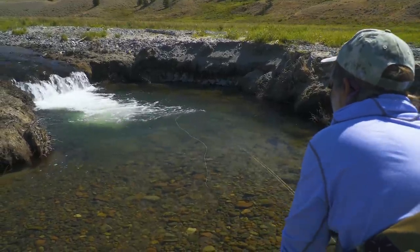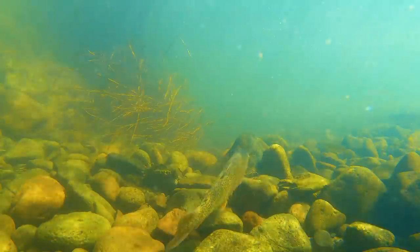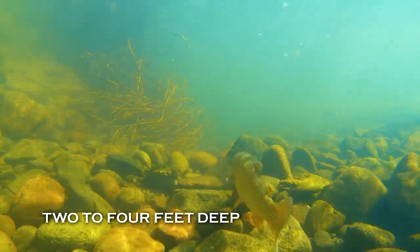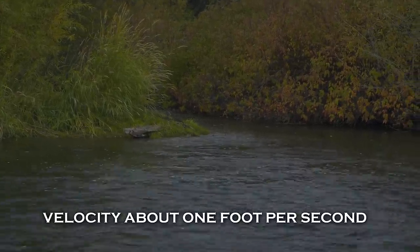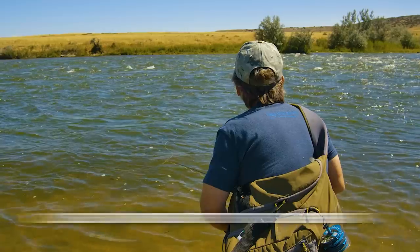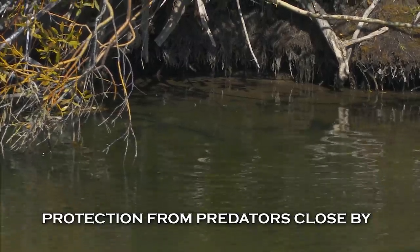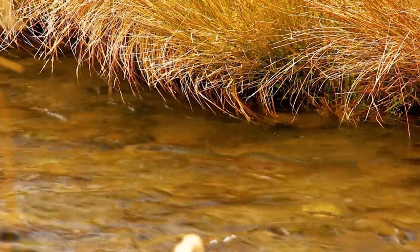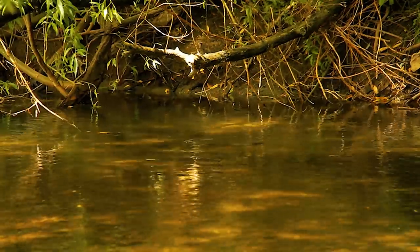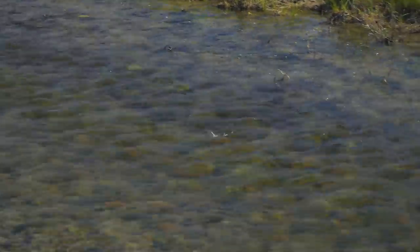If I could sum reading the water up in one statement, it would be this: trout like to feed in water that is two to four feet deep, in velocity somewhere between one and two feet per second, close to moderate to fast current, and with a place to bolt to for protection close at hand. But the devil's in the details — you have to look for places that combine all of these elements, not just one or two in isolation.